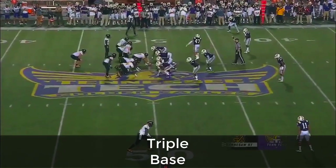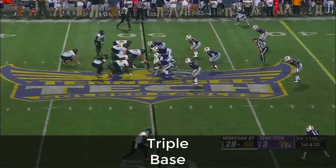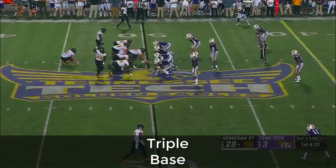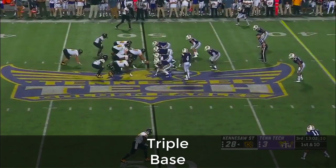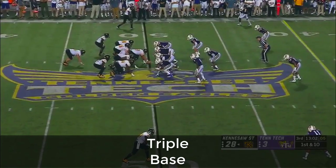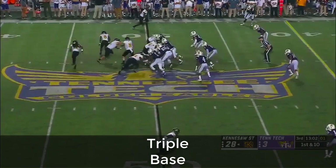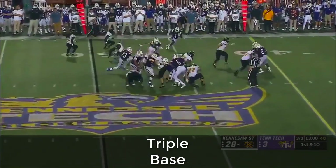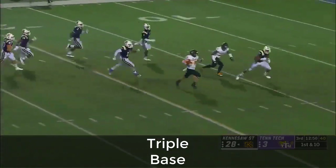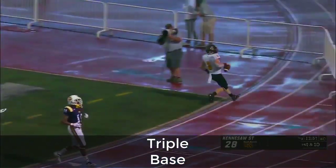Burks and this Kennesaw State offense were red hot in the first half, picking up nearly 300 yards — 265 to be exact. Third quarter. Here's Chandler Burks saying, I'll take it all by myself — I got this, y'all. Touchdown!